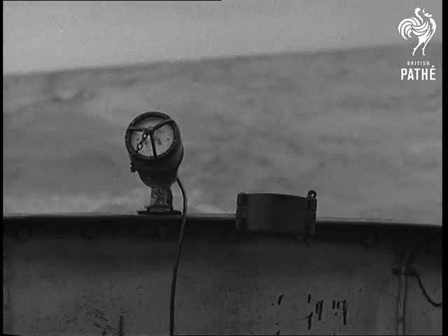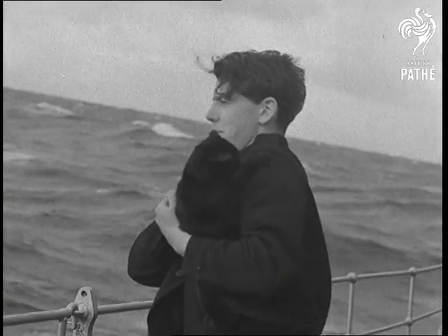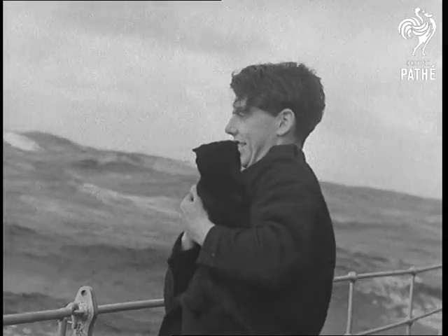The first member of the ship's company to regard the Atlantic swell with mixed feelings was Nimbus, the ship's cat. Dear me, poor old Nimbus.